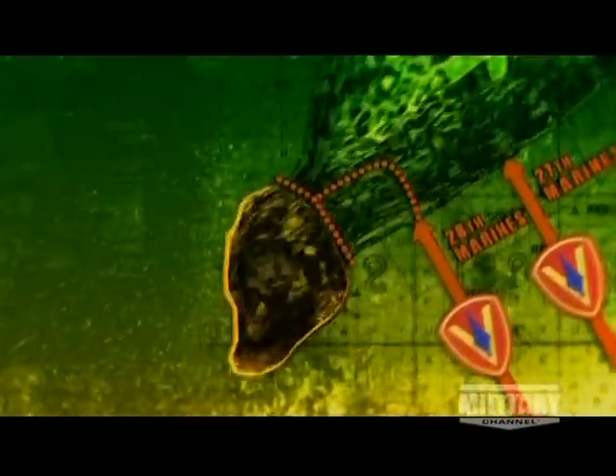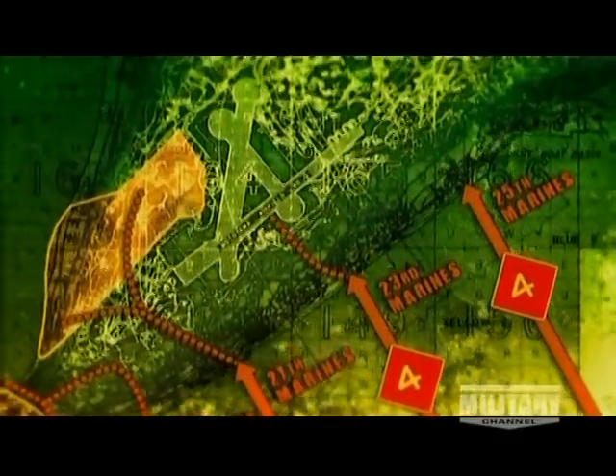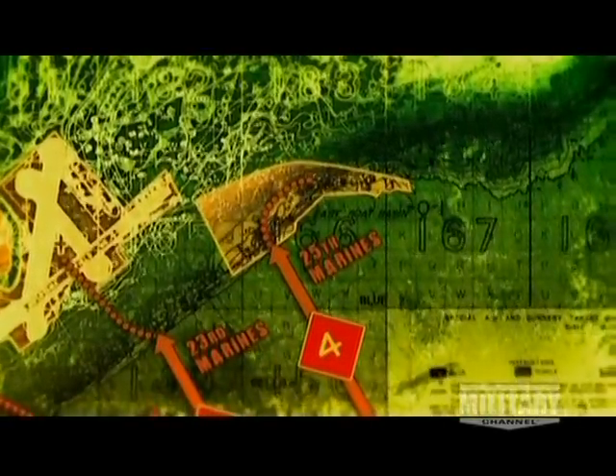Operation Detachment begins. The objective was for the 28th Marines to isolate Mount Suribachi, as the 27th Marines moved to the Western Shore. The 23rd Marines would capture Motoyama Airfield number one, as the 25th Marines secured the cliffs of the East Boat Basin.